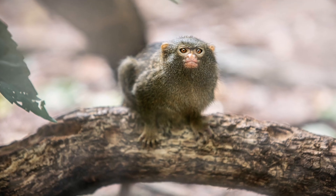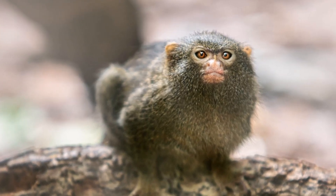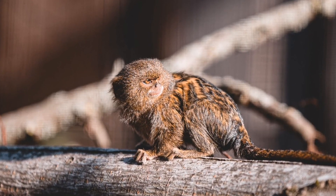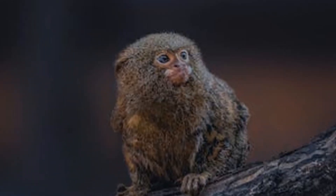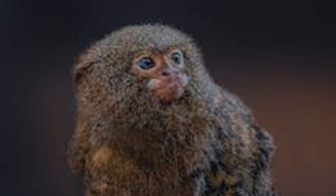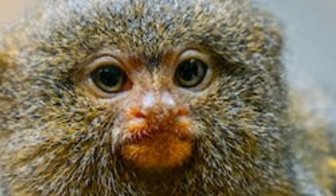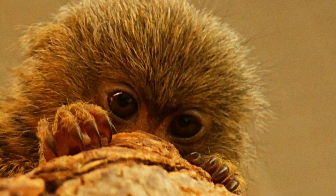Number 4: Pygmy Marmoset. The pygmy marmoset, also known as the finger monkey, is one of the smallest primates in the world. These tiny creatures are found in the Amazon rainforest and can fit in the palm of your hand. Despite their small size, pygmy marmosets are incredibly intelligent and social animals. They live in family groups, communicate through a variety of sounds and facial expressions, and have a complex system of grooming behaviors. Their unique adaptations, such as sharp claws and prehensile tails, allow them to navigate a dense forest canopy. However, the pygmy marmoset faces threats from habitat loss and the pet trade, and it is essential that we protect this incredible primate so it can continue to thrive in the wild.